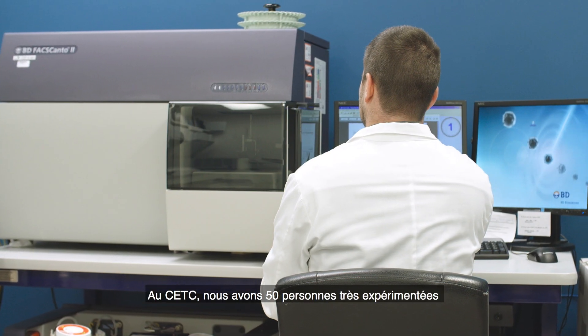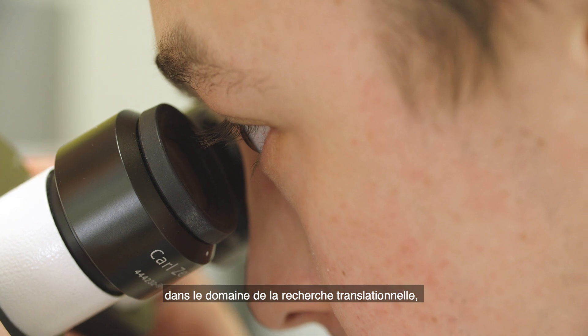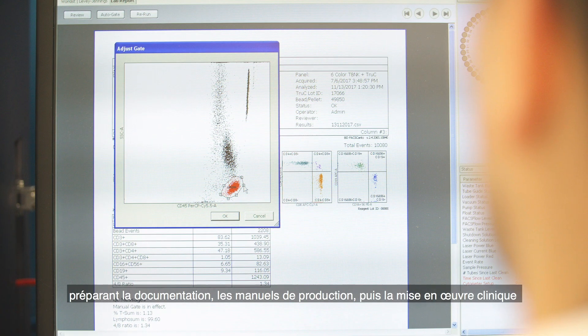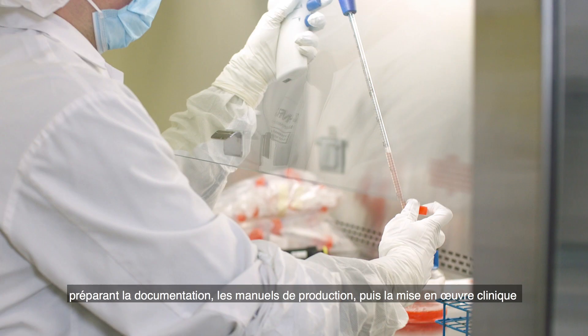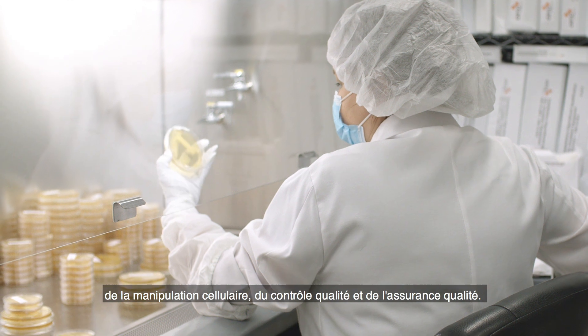At the CETC, we have 50 people that are highly experienced in the area of translational work, preparing documentation, batch records, and clinical implementation of the cell manipulations, quality control, and quality assessment.